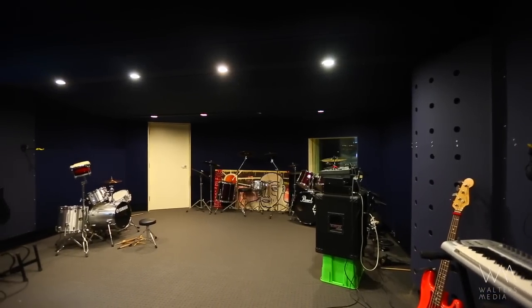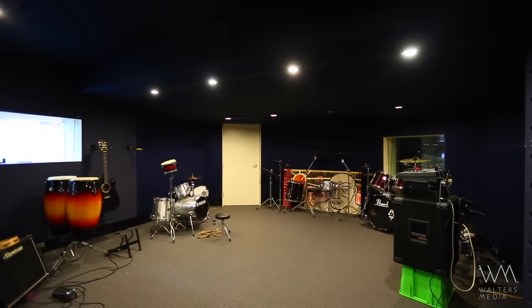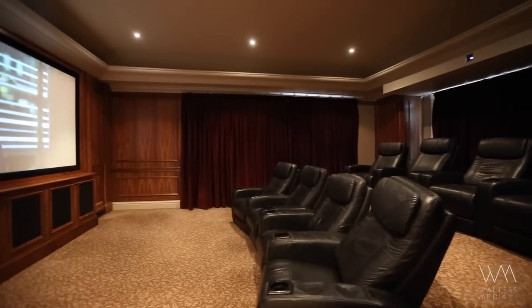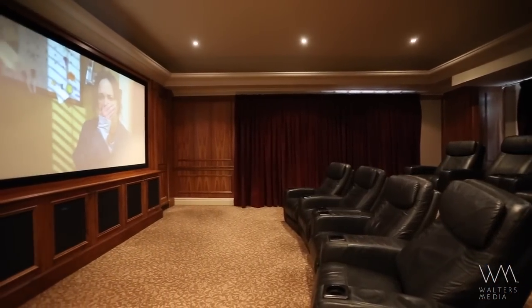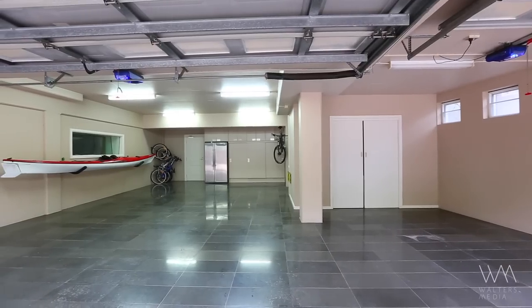The features of this home are almost too numerous to mention, but some of the notable highlights are a soundproof music studio, an acoustically designed home cinema, a state-of-the-art wine cellar and a five-car garage.